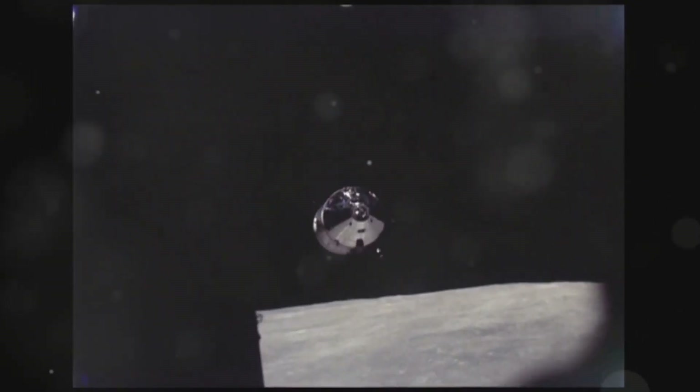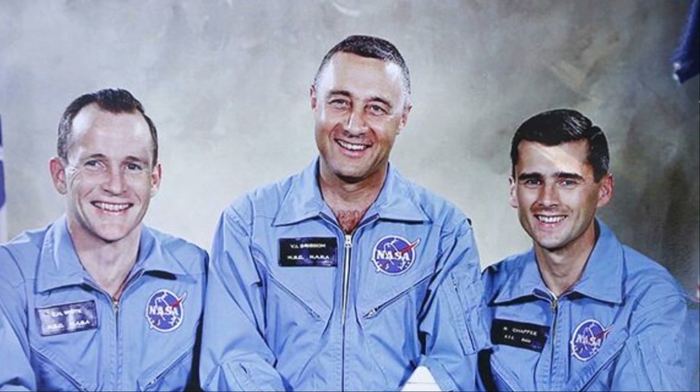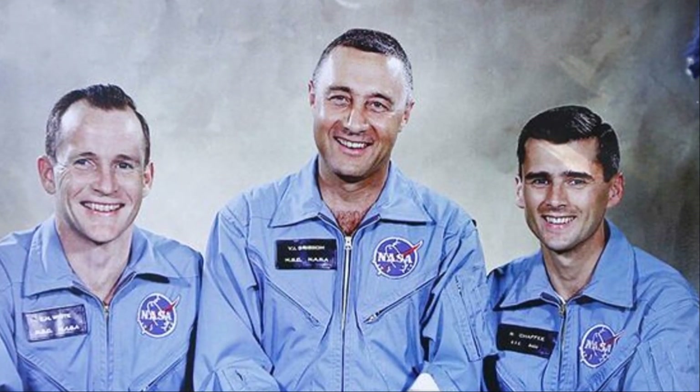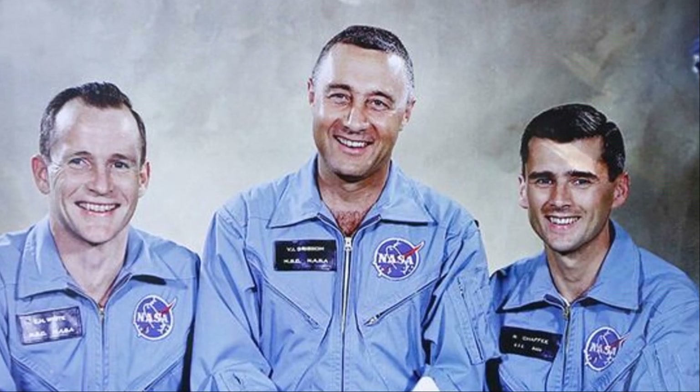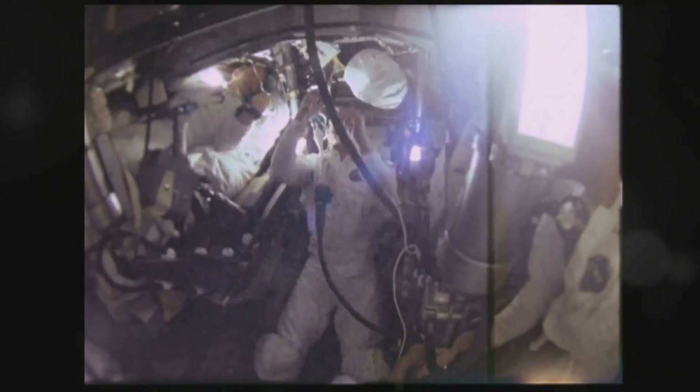At the heart of this race was the Apollo program. This ambitious endeavor aimed to fulfill President John F. Kennedy's daring challenge: landing a man on the moon before the decade's end. The Apollo program was a testament to human ingenuity, pushing the boundaries of known science and engineering.